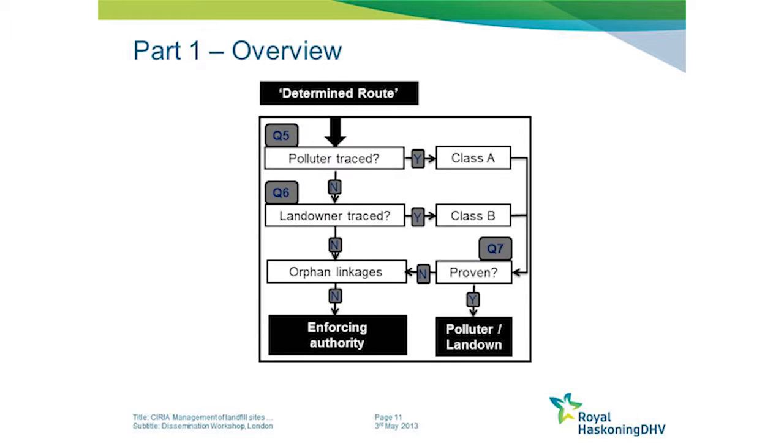Assuming that the site is contaminated land, the roles and responsibilities are really determined by whether the polluter or the landowner can be traced, and then whether the enforcing authority can prove that that polluter or landowner has, through either actions or inactions, caused a pollutant linkage to occur.